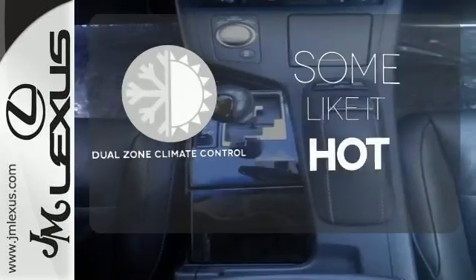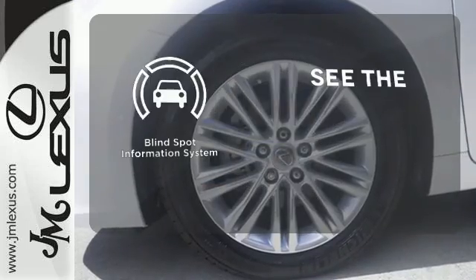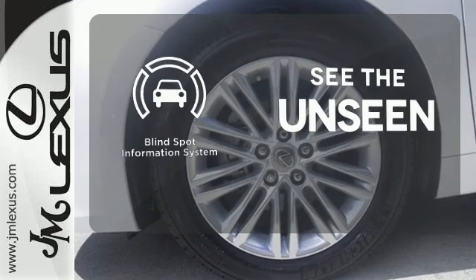Dual zone climate control lets you and your passenger pick a personal temperature. Negotiating traffic has never been easier thanks to the blind spot indicator.